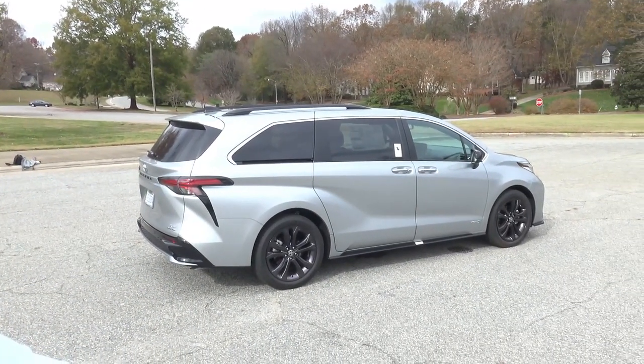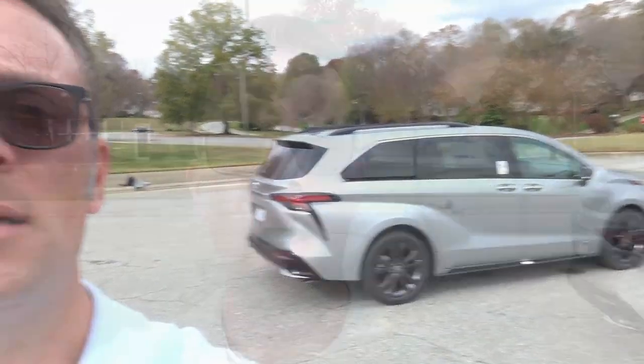Hey everybody, Brock Frady here helping you enjoy your ride. In today's video we're going to take a look at this gloriously beautiful 2021 Toyota Sienna XSE. This thing is absolutely packed with safety, comfort, technology, performance, and convenience features — more than you could shake a stick at. A huge thank you to MidState Toyota in Asheboro, North Carolina for the opportunity to film this vehicle. I'll leave a link to their website so you can check out their inventory of all new and pre-owned vehicles.